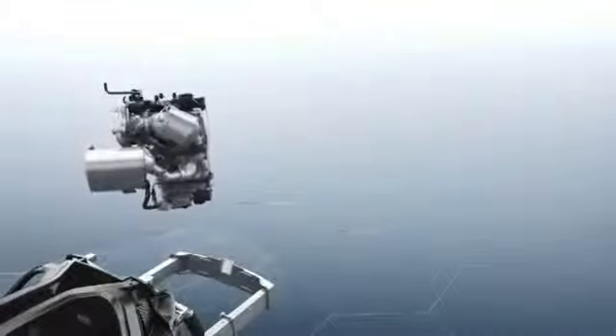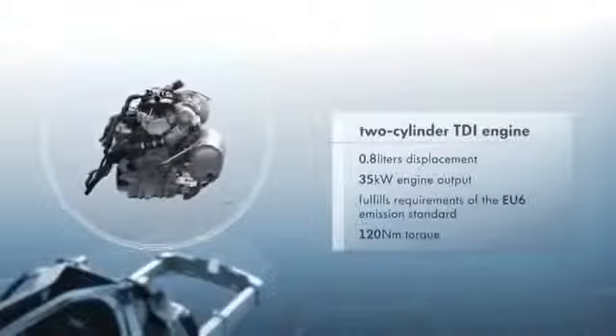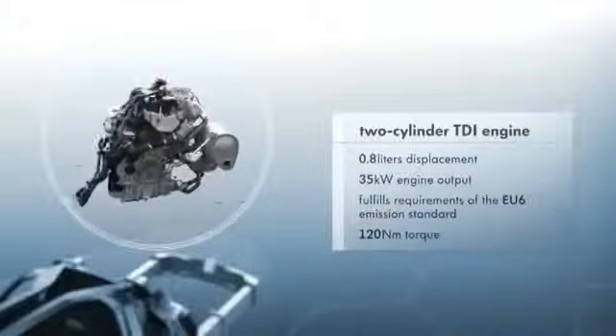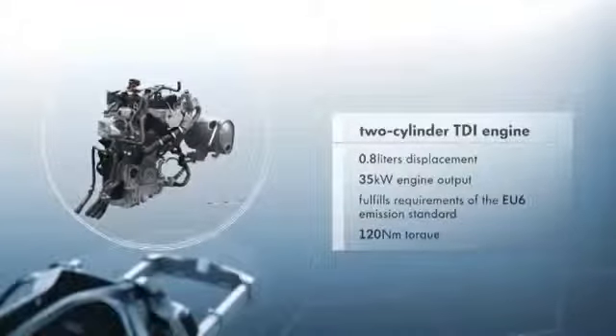The heart of the XL1 is a newly developed plug-in hybrid engine. The two-cylinder TDI engine produces 35 kilowatts, high levels of torque, and complies with EU6 emission standards.